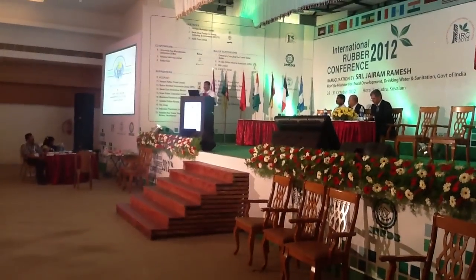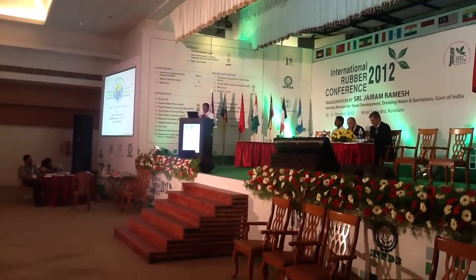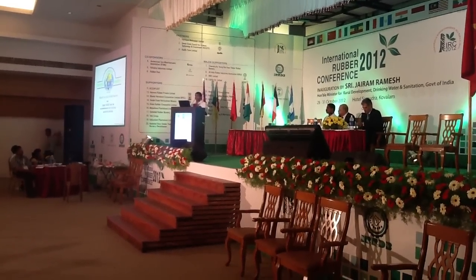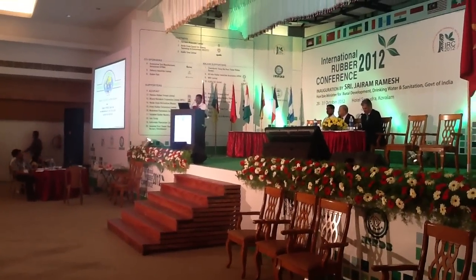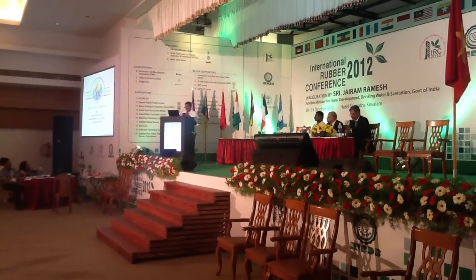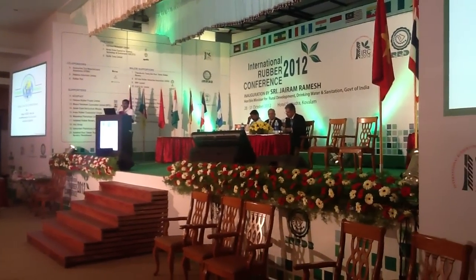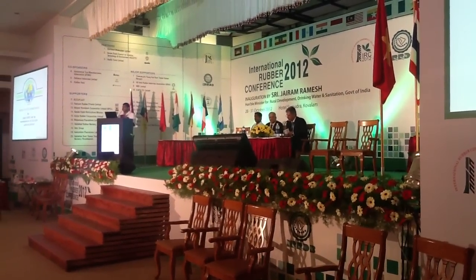Good morning everyone. I am Mr. Phoenix Raju and I am representing Raju Vatakal, who is the founder of Vatakal Rapa Nursery Pala. Welcome to the International Rapa Nursery. We are the first ISO certified Rapa Nursery in the world and also an agro-tourism nursery as well.